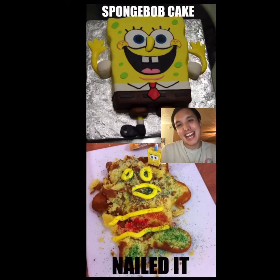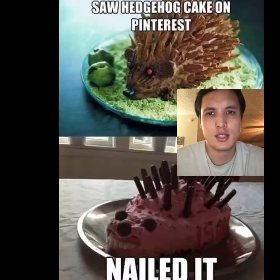SpongeBob cake — nailed it. That's not even close to the SpongeBob cake. Whoever made the cake on top did a lot better than this guy. It looks more like a gingerbread man without the buttons and stuff, and they put a toy on there. You guys need to work on your baking skills.